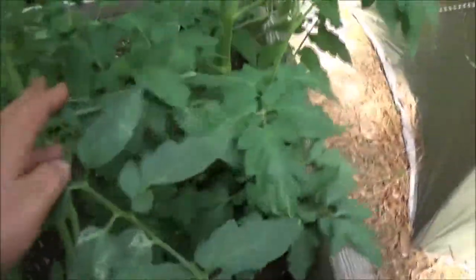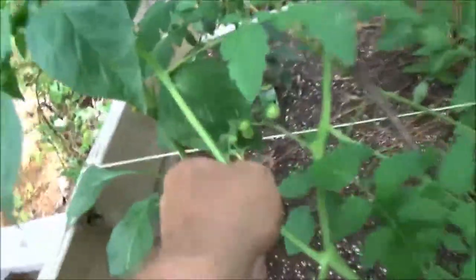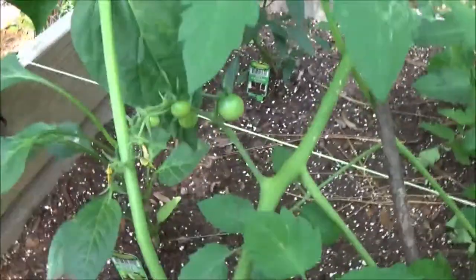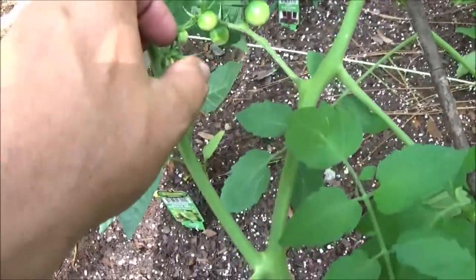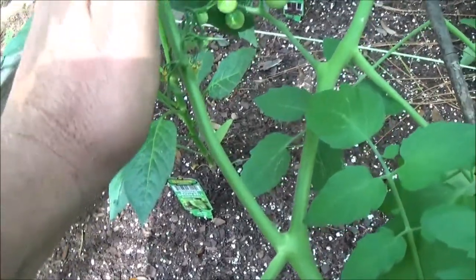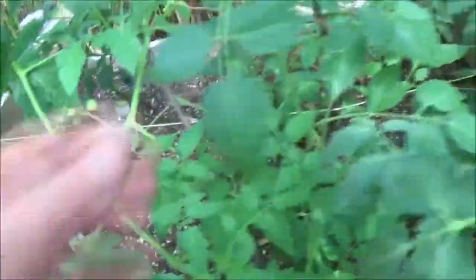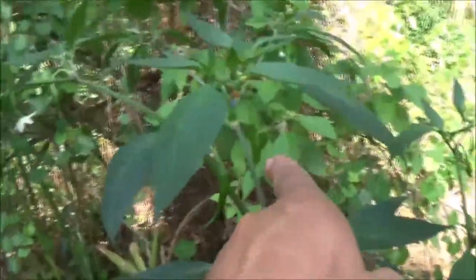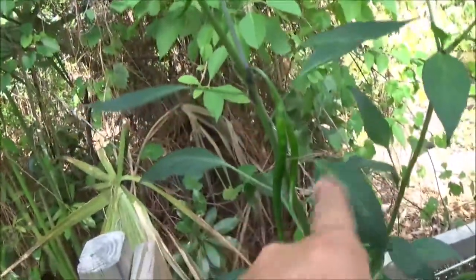These are the tomatoes, they're getting bigger right down in there. See, there are one, two, three, four, five, six little ones there on this one. And this one's got one on it somewhere in here.